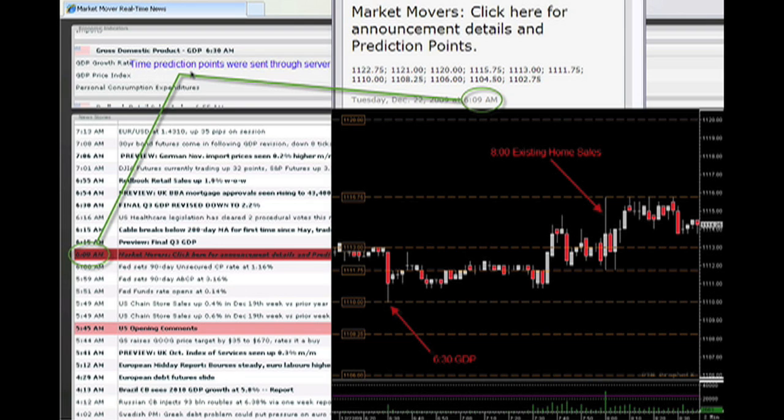Now let's give you an example. Market Mover Trading sends you the prediction points before the first announcement of the day, as you can see here. This candlestick shows the 6:30 announcement. It was bad news, but notice that the market doesn't break through this prediction point. After the announcement, it comes back up and tests this line.